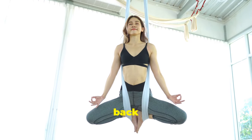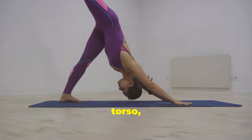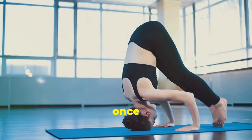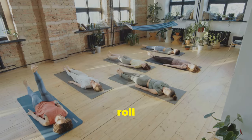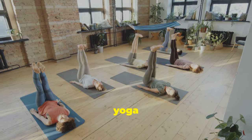Sarvangasana, or shoulder stand, is an inverted pose that helps reduce venous pressure and promotes blood flow back to the heart. To do shoulder stand, lie on your back, lift your legs and torso, and support your hips with your hands. Hold for one to three minutes, practicing once daily. Roll out your mat and flow your way to healthier legs with these beneficial yoga poses.